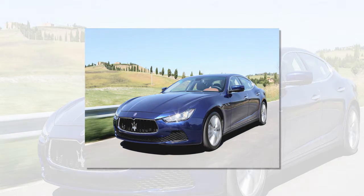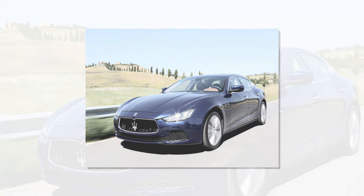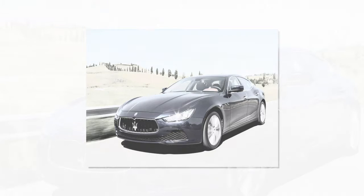Maserati also provides an exceptional degree of personalization with a vast range of materials for the client to choose from, including wood, carbon fiber, leather, Alcantara ceiling and numerous optional choices.